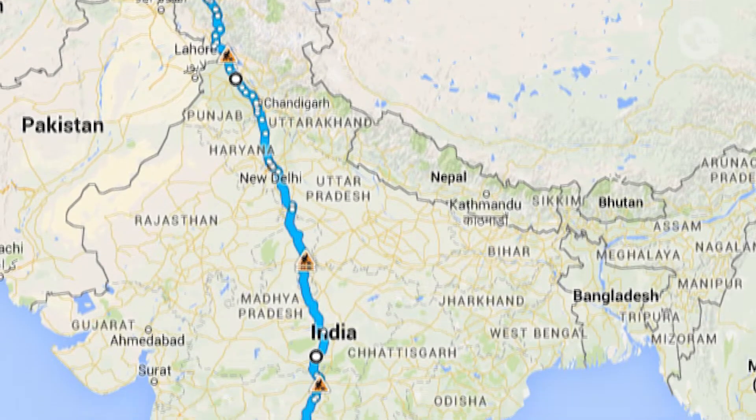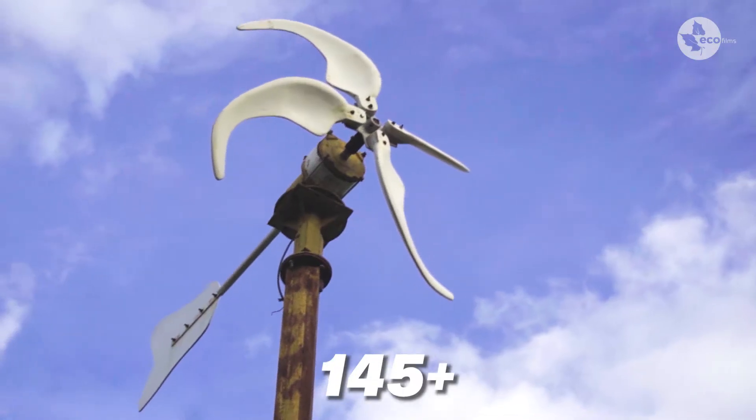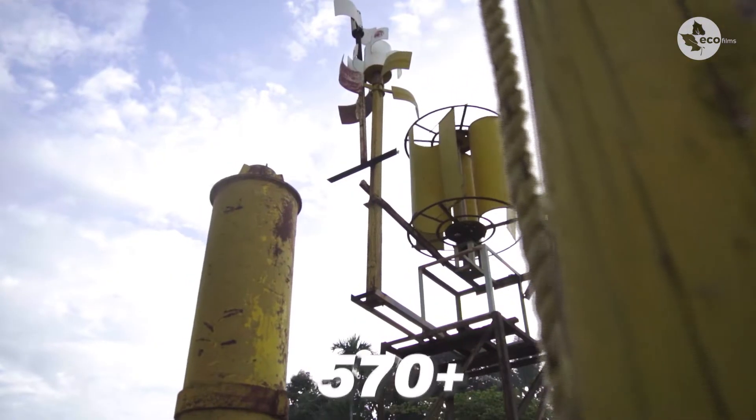Right now we have done installations right from Ladakh up to Kanyakumari. In Bangalore itself we have installed more than nearly 145. Pan-India, we have done more than 570.